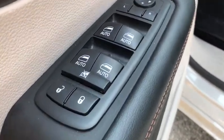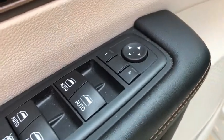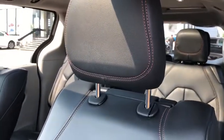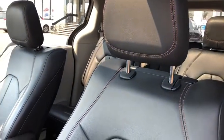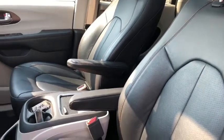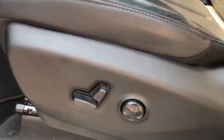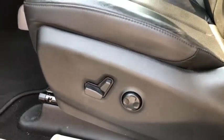Along the driver's side door, you have your power locks, power windows, and power mirrors. This Pacifica seats up to seven people with premium leather seating. If you're in the driver's seat or the front passenger seat, you get access to the power seat and lumbar support.